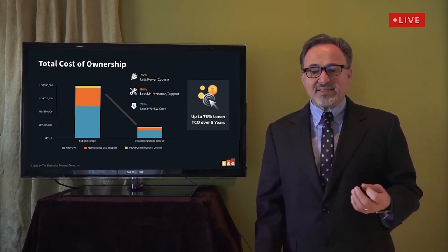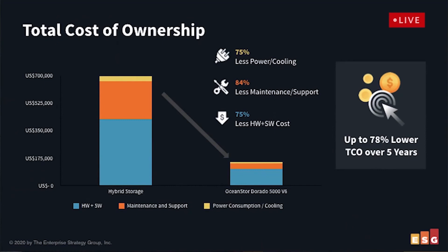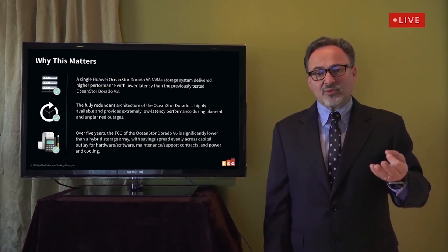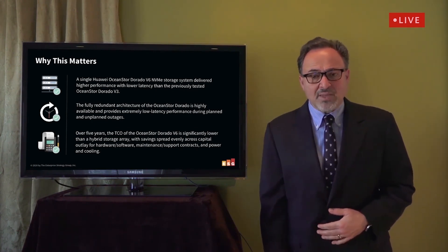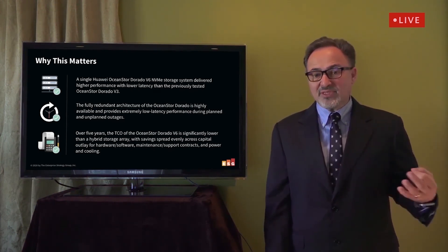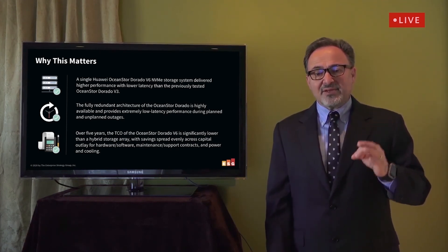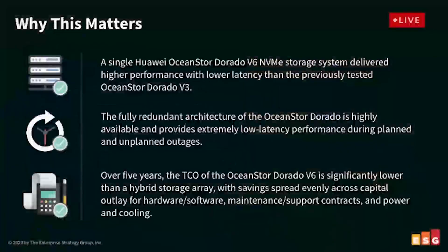ESG confirmed that the OceanStore Dorado V6 sustained more than 220,000 IOPS with an average response time of just 81 microseconds. When scaled to a 12-node Oracle RAC cluster, we confirmed nearly 850,000 IOPS with an average response time of under 500 microseconds. We were particularly impressed with the system's ability to sustain high performance and continuous data availability with sub-millisecond response times through multiple controller and disk failures, fast RAID rebuilds, and the failure of an entire system using HyperMetro. The five-year TCO of the OceanStore Dorado is significantly lower than a hybrid storage array in capital outlay, maintenance, support contracts, and power and cooling.